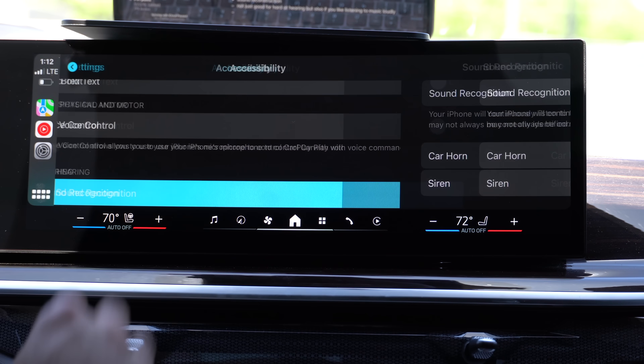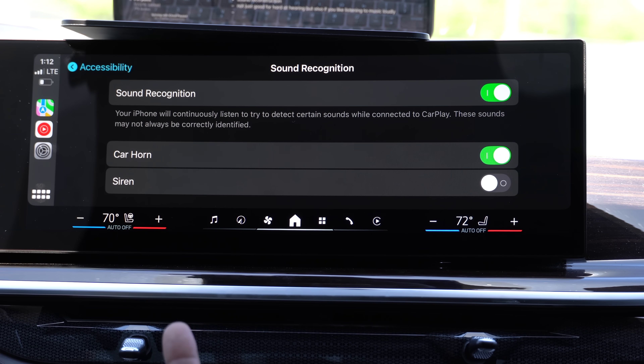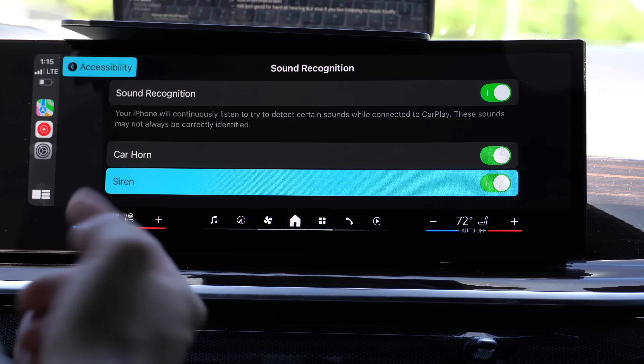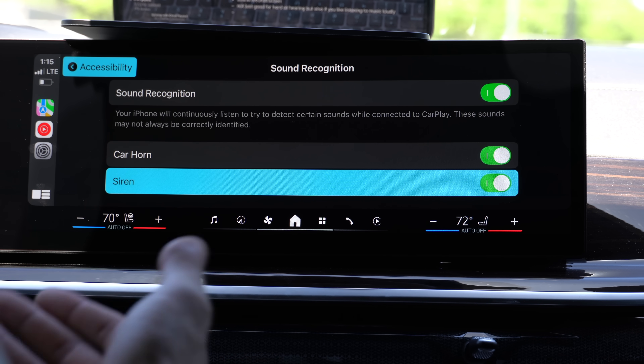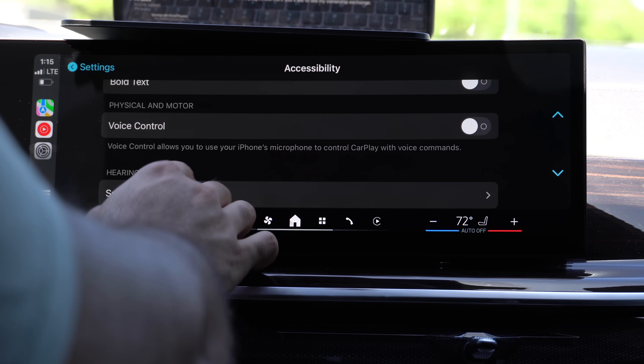Another cool feature is sound recognition. With it enabled, CarPlay will listen for car horns and sirens, notifying you at the bottom of the screen like a standard notification. If it detects sirens, Siri will read out loud what's happening — something like 'sound of sirens is nearby.' This is great for those who are hard of hearing or listening to music too loud.